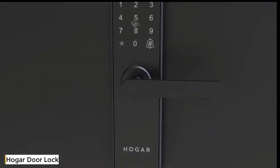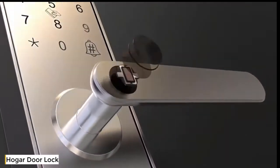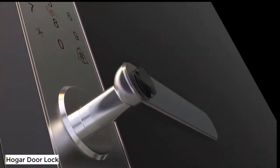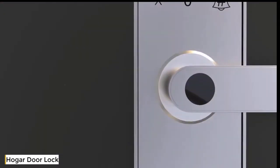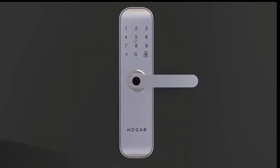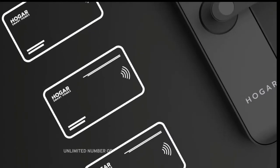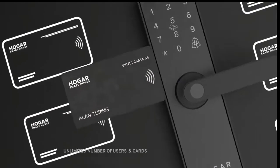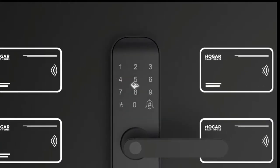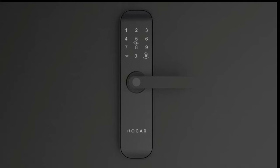This is the smart door lock — it is the result of a collective obsession to simplify your home security. A hypersensitive fingerprint reader lets you use your finger as your own unique key, and you can configure this to work for your entire family. This also has a built-in RFID sensor that can be configured to an unlimited number of users and cards, and these can also be deactivated at your will.